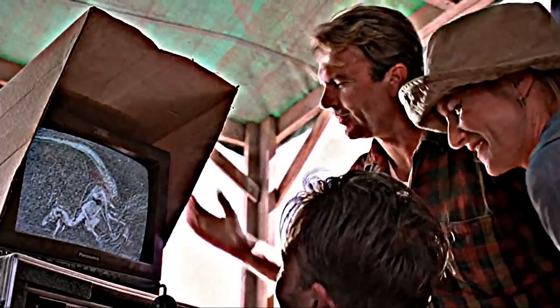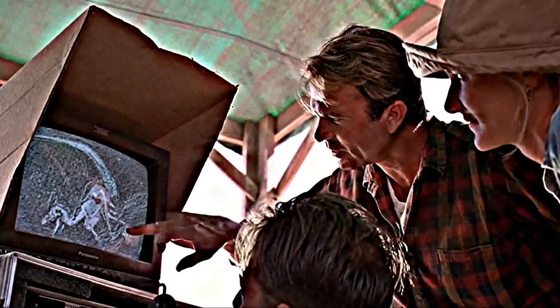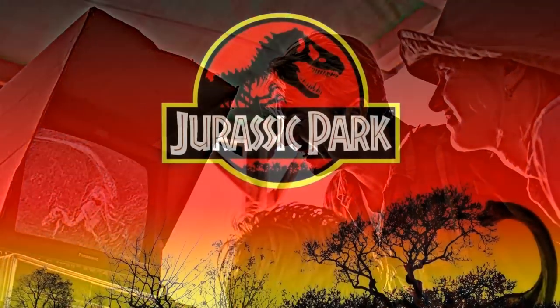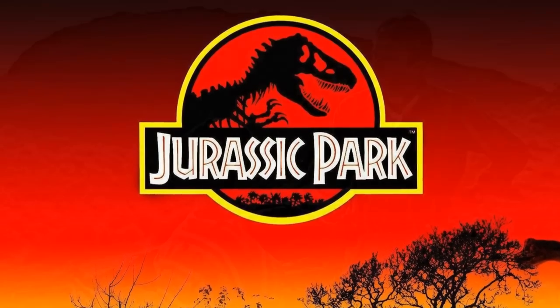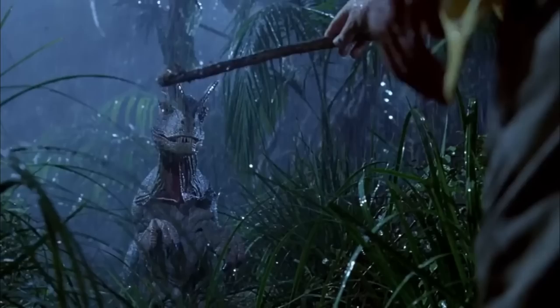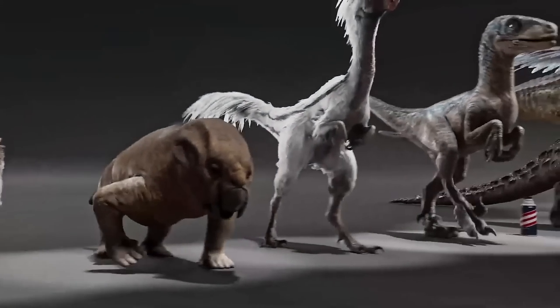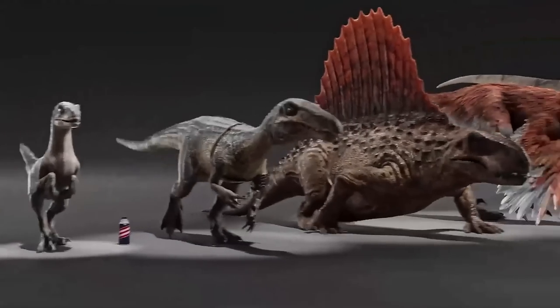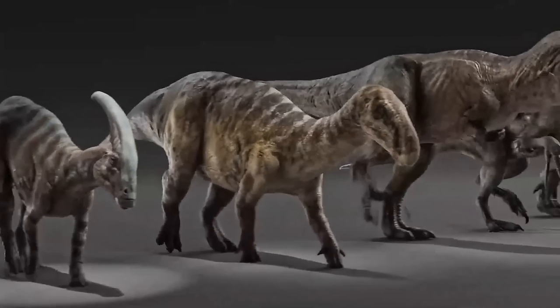Hello ladies and gentlemen and welcome back to another Jurassic Park video. Today we take a slight turn on the content and try something new — we'll be discussing 10 facts about Jurassic Park that you might not have originally known about. We cover all things to do with Jurassic lore and other dinosaur movies here on the channel, but today we're focusing on behind-the-scenes facts from production.